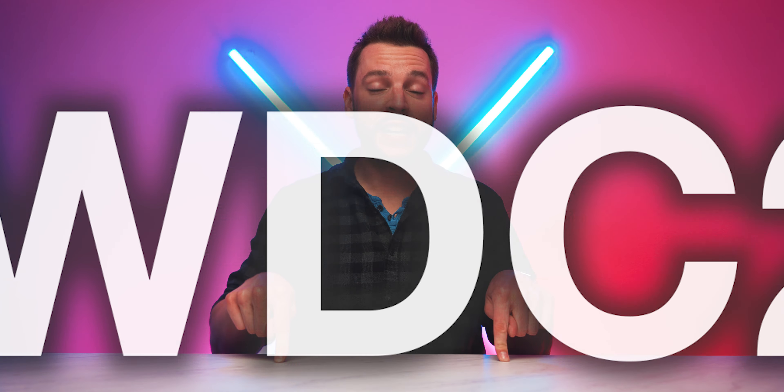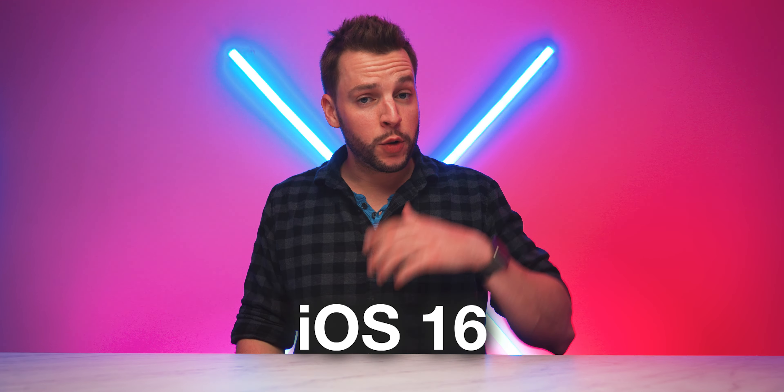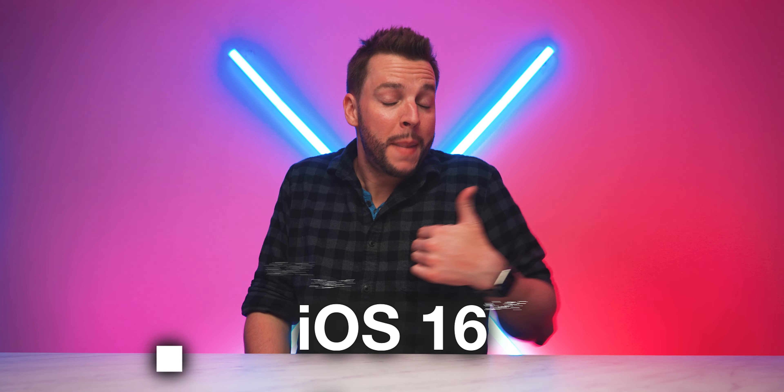WWDC 2022 is almost here and with it the highly anticipated iOS 16 release. To have some fun and join in on the hype, I thought I'd make a video talking about iOS 16 with you guys and sharing my iOS 16 predictions. So let's dive right into it.